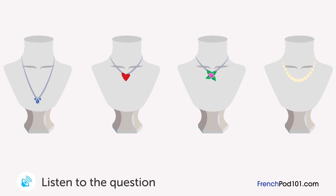Un homme cherche un cadeau d'anniversaire pour sa femme dans une bijouterie. Quel collier va-t-il acheter? Je cherche un cadeau d'anniversaire pour mon épouse. Vous pouvez me conseiller? Que pensez-vous de ce collier? Il a l'air un peu long. Nous en avons un avec un pendentif en forme de fleur et un en forme de cœur. Je recherche quelque chose d'un peu plus sophistiqué. À combien est ce collier de perles là-bas? Il fait 5 000 euros. C'est trop cher. Je vais prendre le premier.